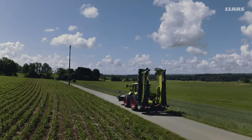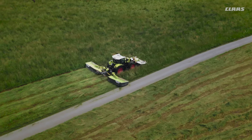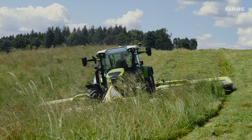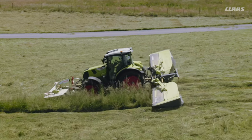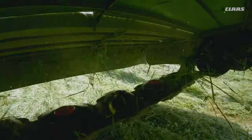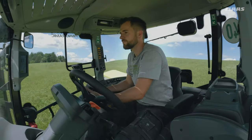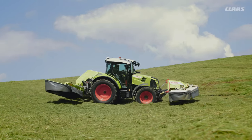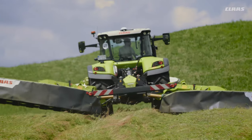Simply attach, climb on, and start mowing thanks to the intuitive operation via spool valves. For more comfort, we offer you the optional single lift with an additional single acting spool valve, or with plus operation. This includes an intelligent automatic function that automatically pre-selects the second mower unit as soon as the first one is lifted.